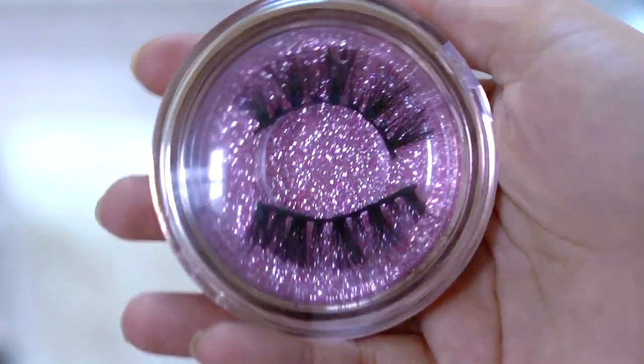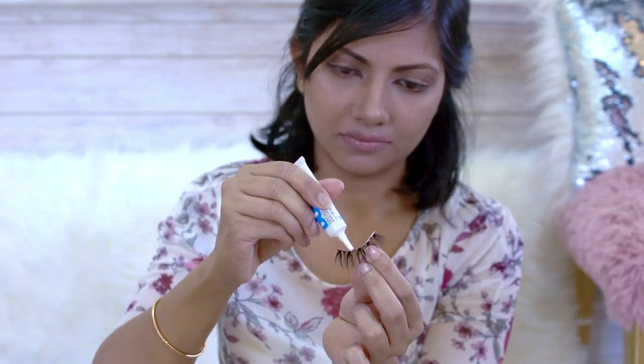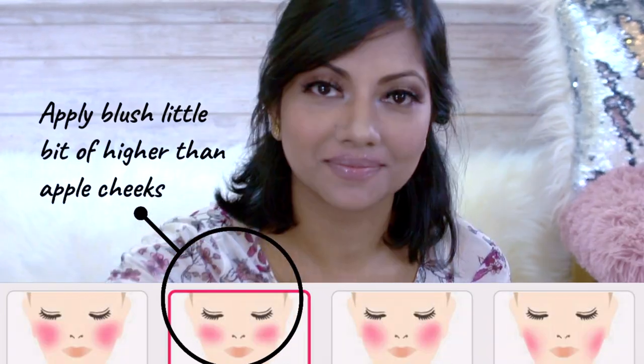I normally just stop here, but today I'm adding some drama — these are pretty big lashes and I'm trying them for the first time! You should apply the blush a little higher than your apple cheeks so that it looks lifted and you look younger.